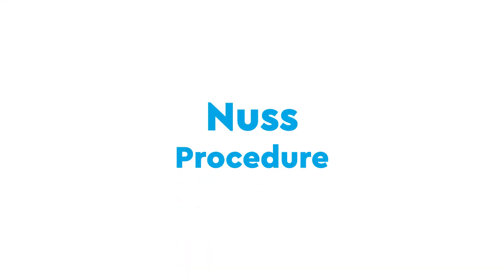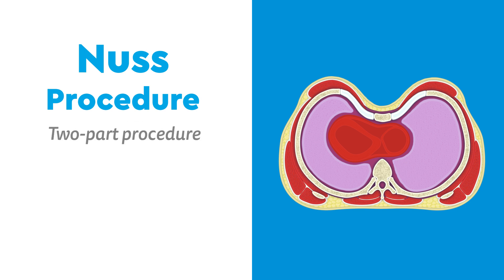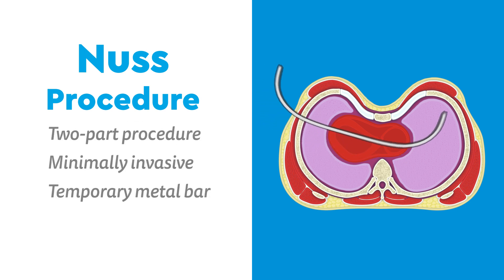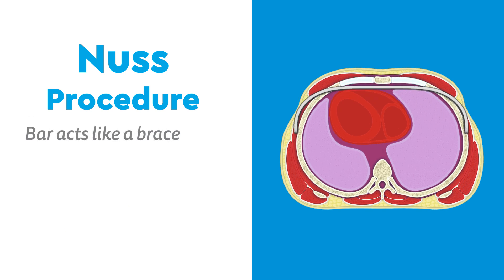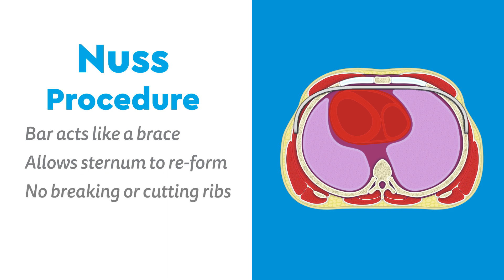The primary surgical option is the NUSS procedure — a two-part, minimally invasive surgery that uses a temporary metal bar to push the sternum out. The bar acts like a brace for the sternum, allowing it to reform into a more correct position without breaking or cutting any ribs.